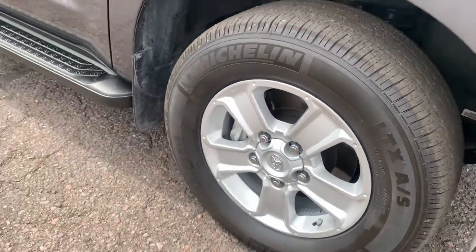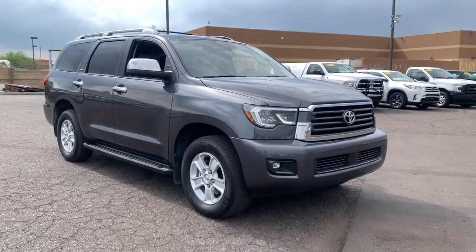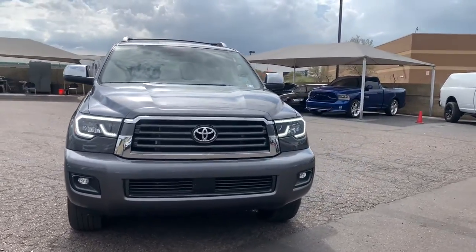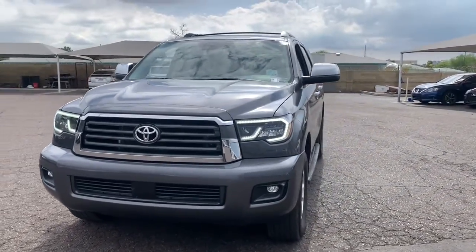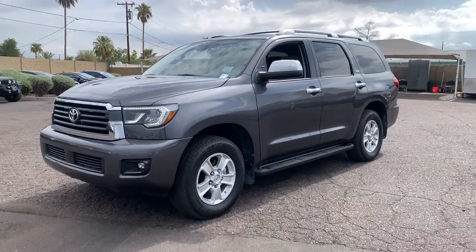The following are some of this vehicle's highlighted options: third-row seat, sun and moonroof, keyless entry, keyless start, fog lamps, sunroof, heated mirrors, four-wheel drive, iPod and MP3 input, and backup camera.